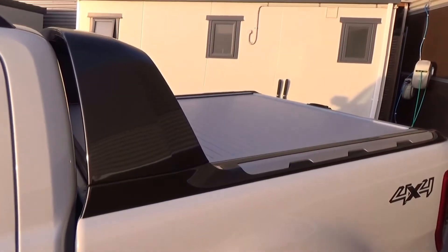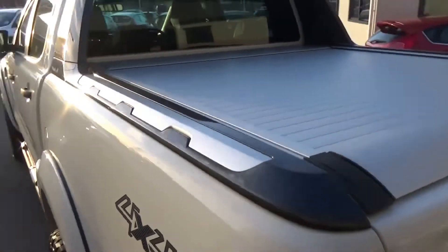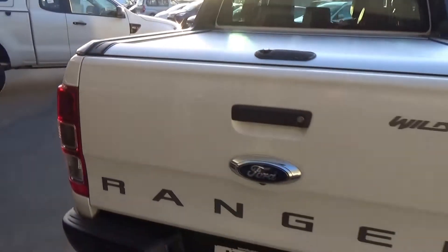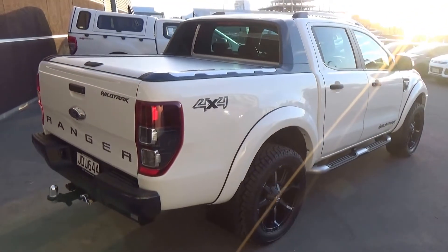We have the factory fitted sports bar with roller blind which incorporates a deck liner, which also has a power source in the rear. Comes standard with tow bar and wiring package which is rated at 3,500 kilograms.